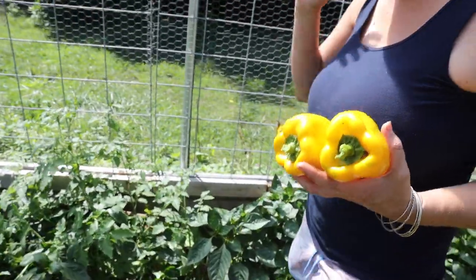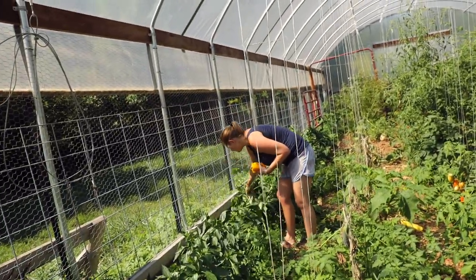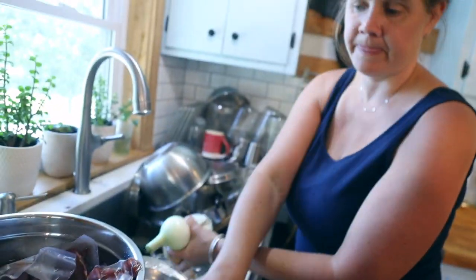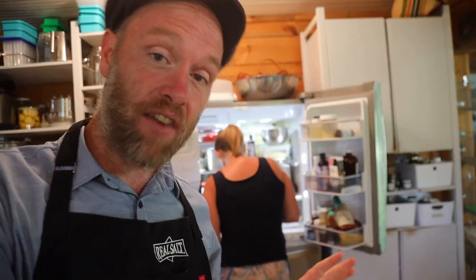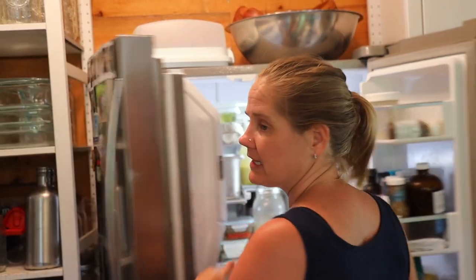We are having Philly cheesesteak tonight. You have a hoagie roll — gluten-free hoagie roll. Look at the steak, it's already cut in nice slivers. I guess I need to cook that. We're gonna do it all together. The kids are in for a treat — I love introducing them to stuff like this. They have no idea what's coming.